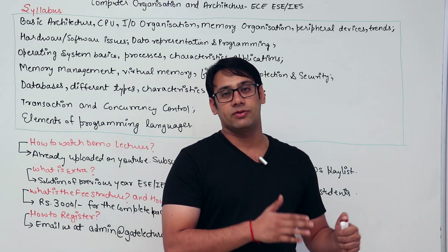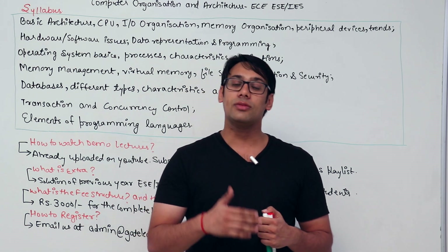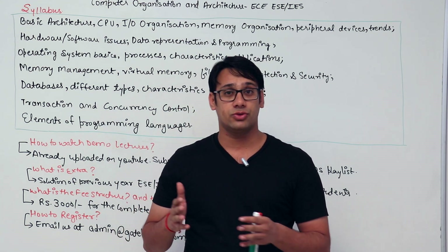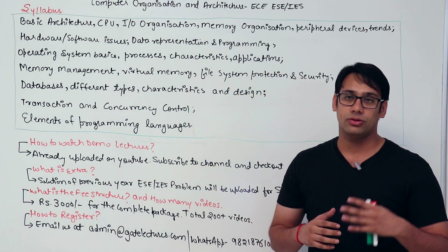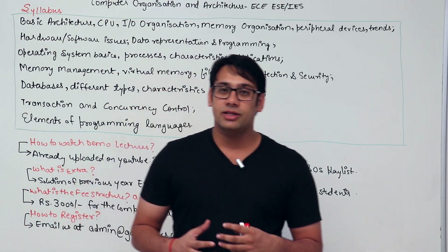There are people preparing for 3 to 4 or even 5 years just for the Engineering Service Examination or GATE. You are competing with students who have been preparing for a long time and have covered each and every subject thoroughly. So if you want to prepare for ESE, do not leave any subject, even if it is from a computer science background.